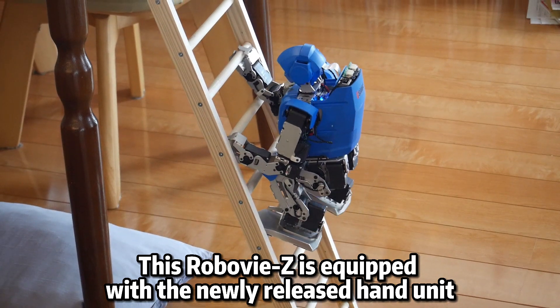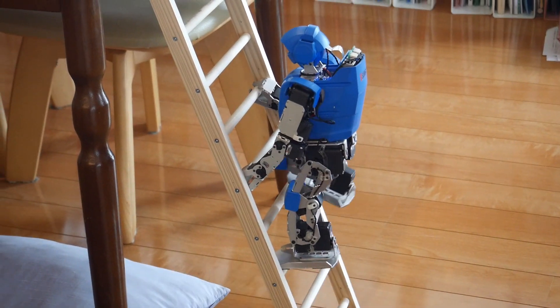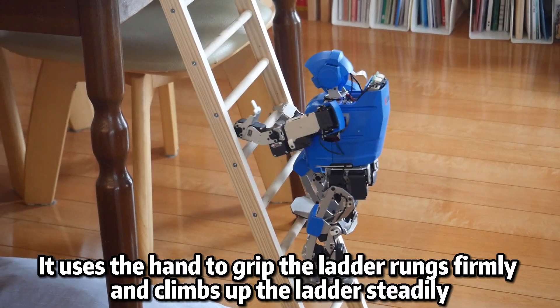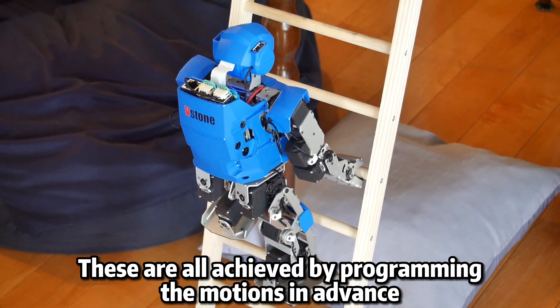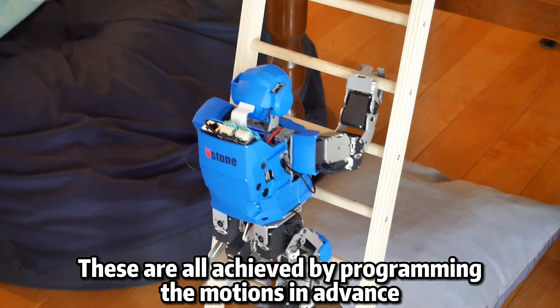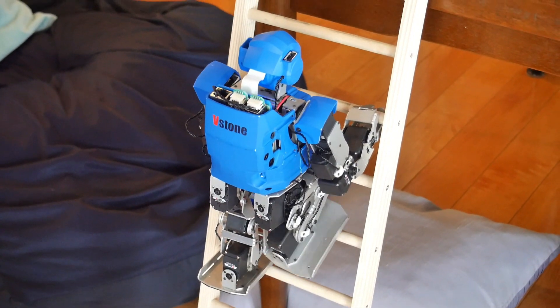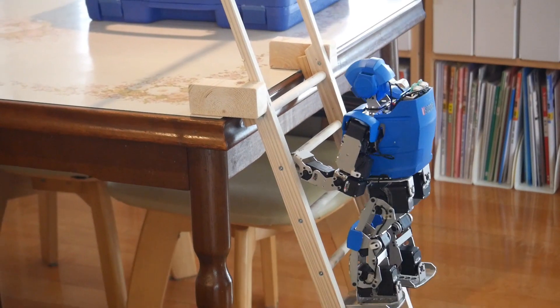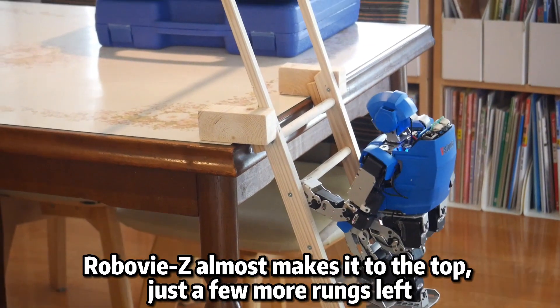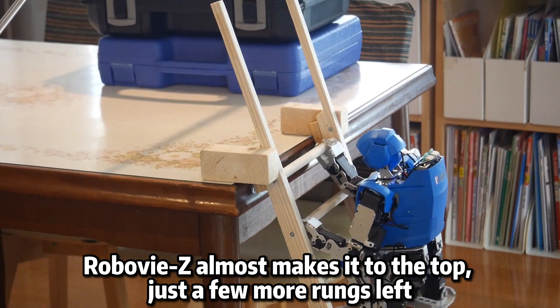This RoboVizet is equipped with the newly released hand unit. It uses the hand to grip the ladder rungs firmly and climbs up the ladder steadily. These are all achieved by programming the motions in advance. Look at how determined RoboVizet is to make it to the top. RoboVizet almost makes it to the top, just a few more rungs left.